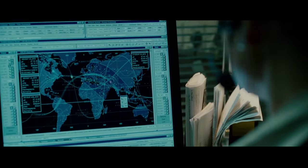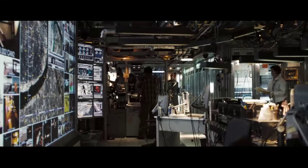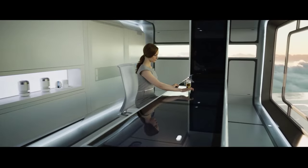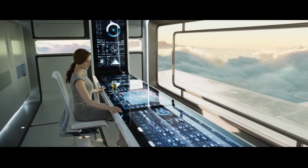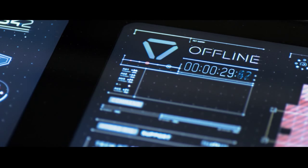A control room is a place where complex systems are watched and manipulated by multiple operators, usually seated at consoles and facing a bank of screens. The control room is a unique mix of machines, architecture, monitors, bodies, laws, procedures, protocols and hierarchies.